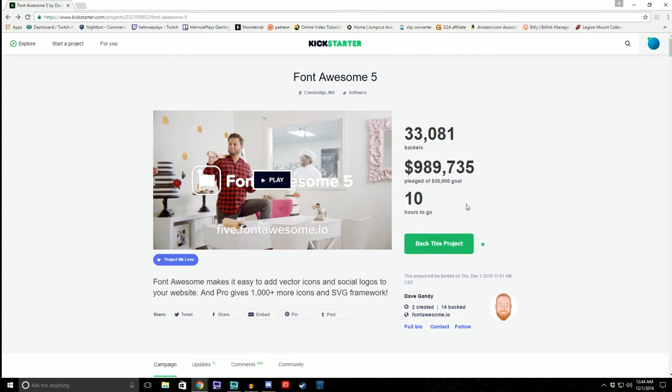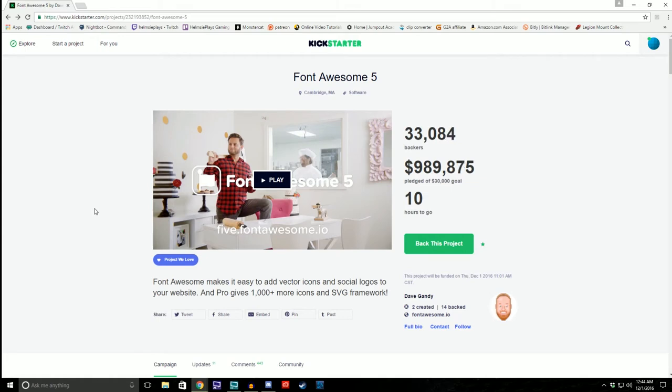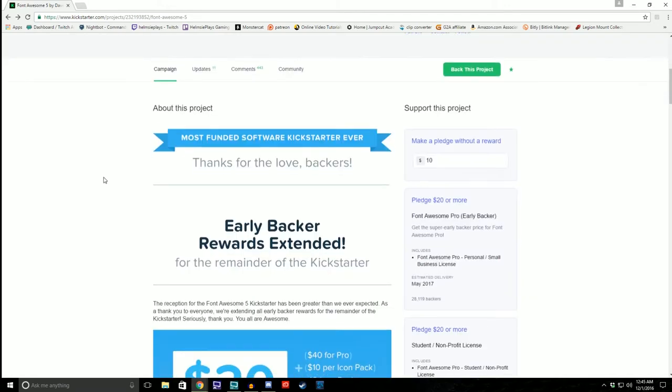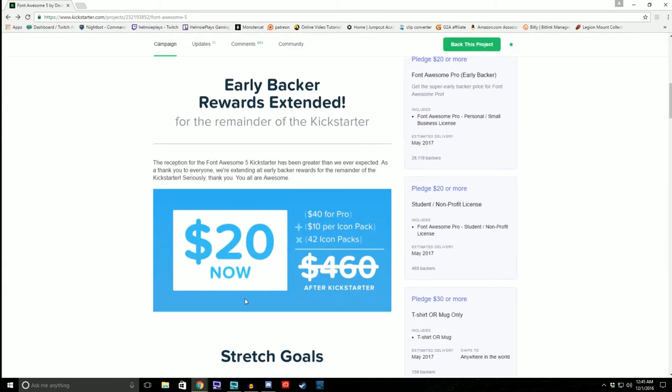There are only 10 hours left. It ends tomorrow at 11 a.m. central time, so figure out your time zone difference. If you guys want to contribute, it's kind of late. I didn't make this video to promote Font Awesome 5 necessarily. I just wanted to say thank you to all of you who did support Font Awesome 5. I think it's awesome — it's mind blowing that we literally blew our goal out of the water by almost a million dollars. It's been a surreal thing. The link will be in the description. If you act fast, you can pick up some of these early backer Kickstarter rewards, because they're actually pretty cheap — $20 gets you $460 worth of stuff.